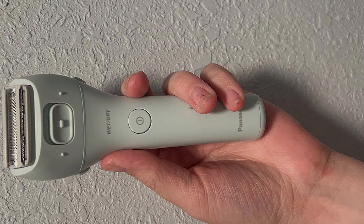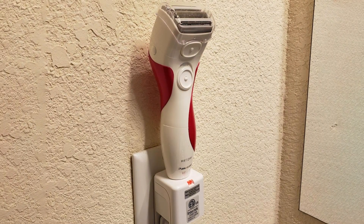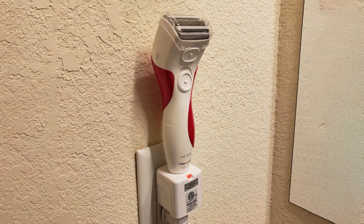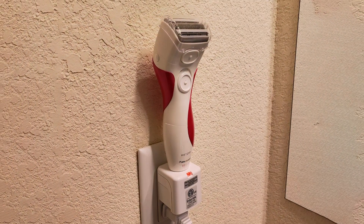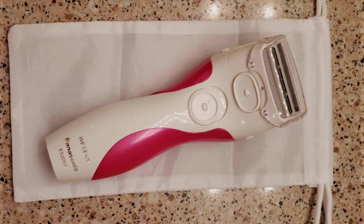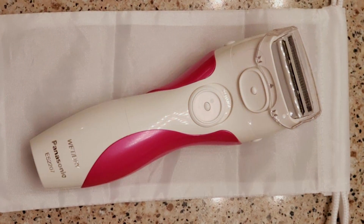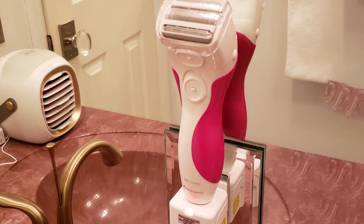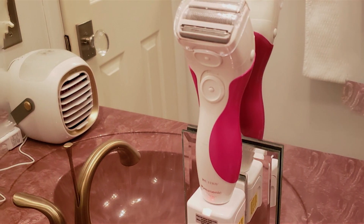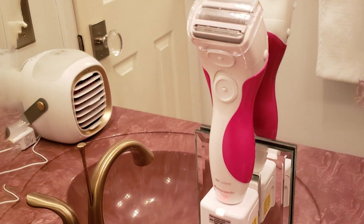Built to last, the Panasonic Close Curves Electric Razor is engineered for durability, promising years of reliable performance. And with its affordable price point, achieving salon quality results from the comfort of your home has never been more accessible. Whether you are tackling your legs, underarms, or bikini area, this electric razor delivers unparalleled precision and efficiency, leaving you feeling confident and beautiful every day. Upgrade your shaving routine with the Panasonic Close Curves Electric Razor and discover the secret to effortless, long-lasting smoothness.